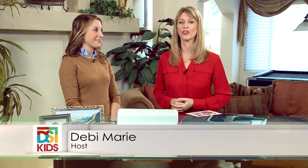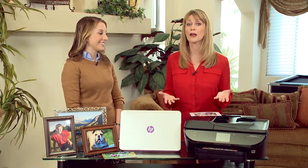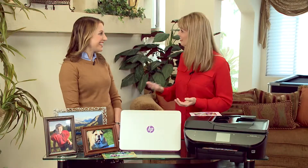Raise your hand if you're the memory keeper in your family. That's what I thought. Most of the time preserving and sharing memories such as photos are left to the mom. But we're here to help you. And to do that with us is Christine Kane, spokesperson for Hewlett Packard. Christine, welcome back.